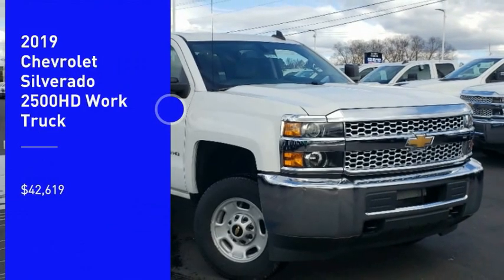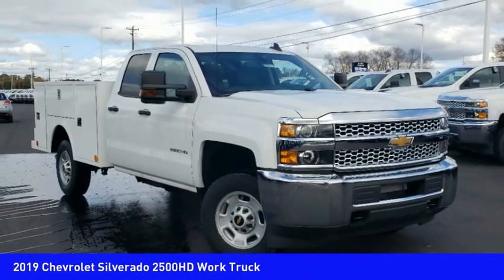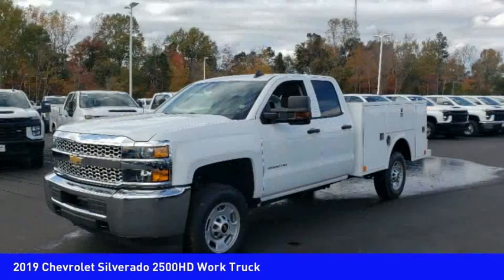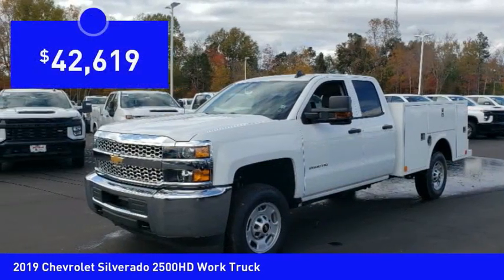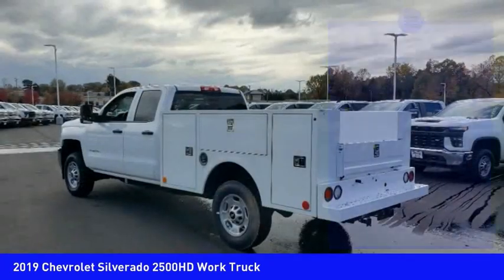Looking for the right vehicle? Check out the 2019 Silverado 2500 HD. This pickup truck pulls unlike any other and is priced below $45,000. Here are some of this vehicle's great options.